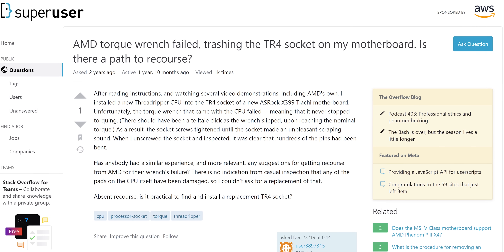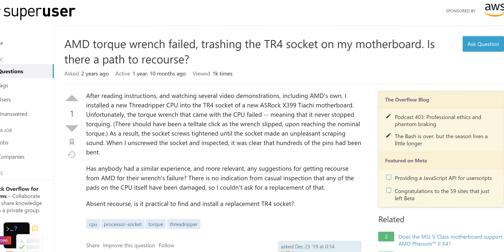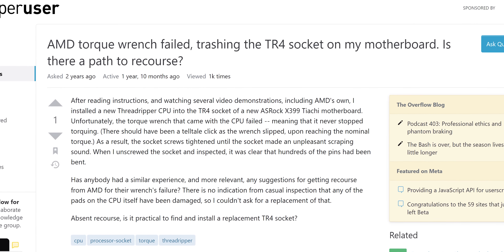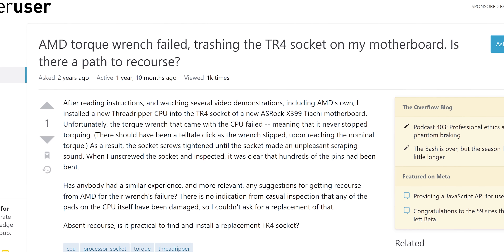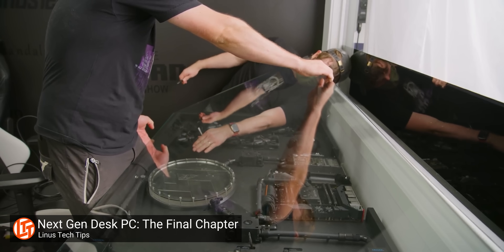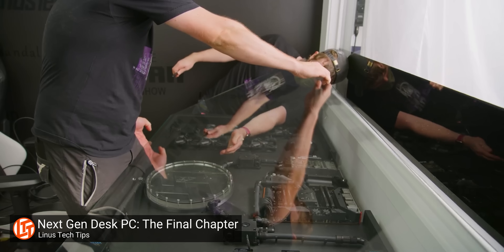The system has a Threadripper CPU and sometimes over-torquing the retention mechanism can flatten out the socket pins so the CPU isn't making contact, which can cause a no-power-on. But that doesn't match the description of the issue where it's happening even when the system is idle. Besides, I don't think I'll be able to open this thing up without some help, so we'll fire it up and move on.